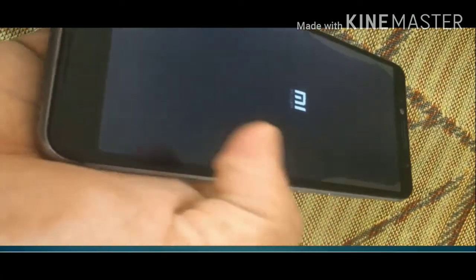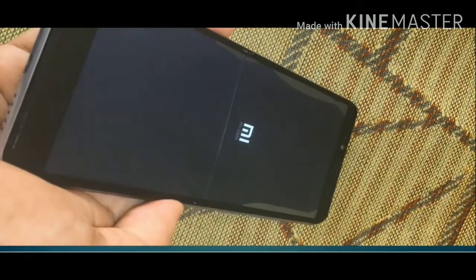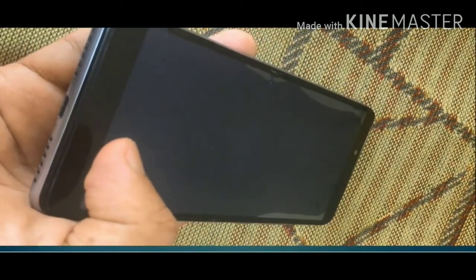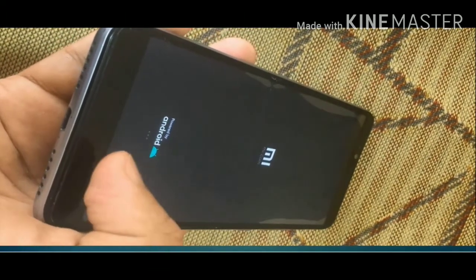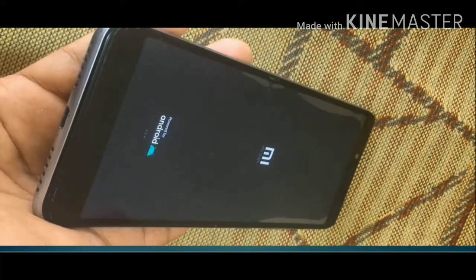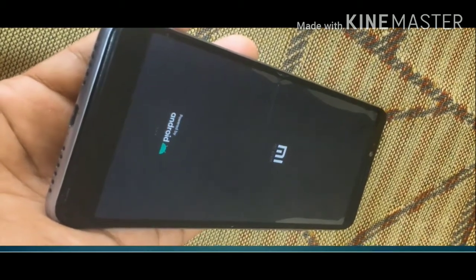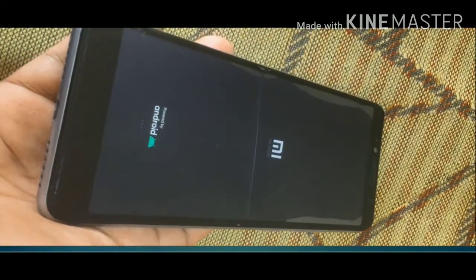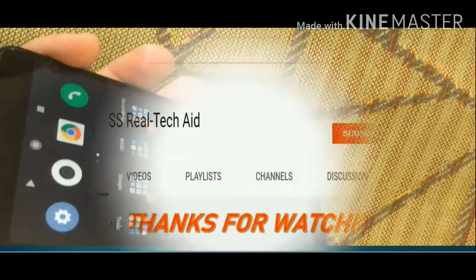Yes, it is showing 'MI' on the screen! I think it's preparing to restart — yes, the phone is restarting. Hope it will get back to normal mode this time. If it gets back to normal mode, the home screen will appear — and yes, I can see my home screen now! I hope you guys can see your home screen too.